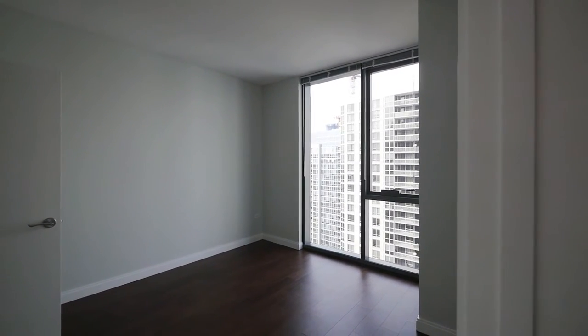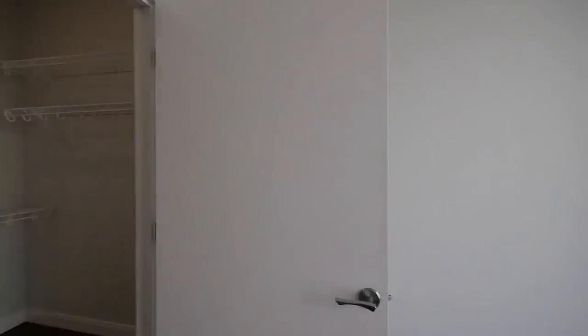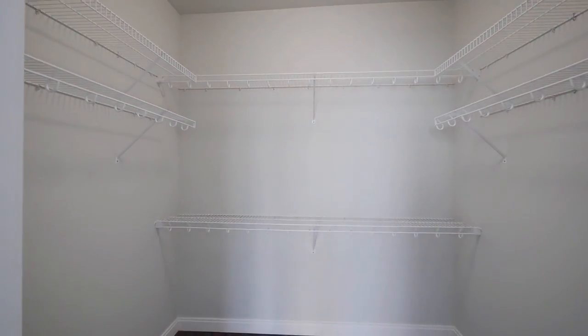There's a generously-sized bedroom with a floor-to-ceiling window, and a very large walk-in closet with tons of storage space.